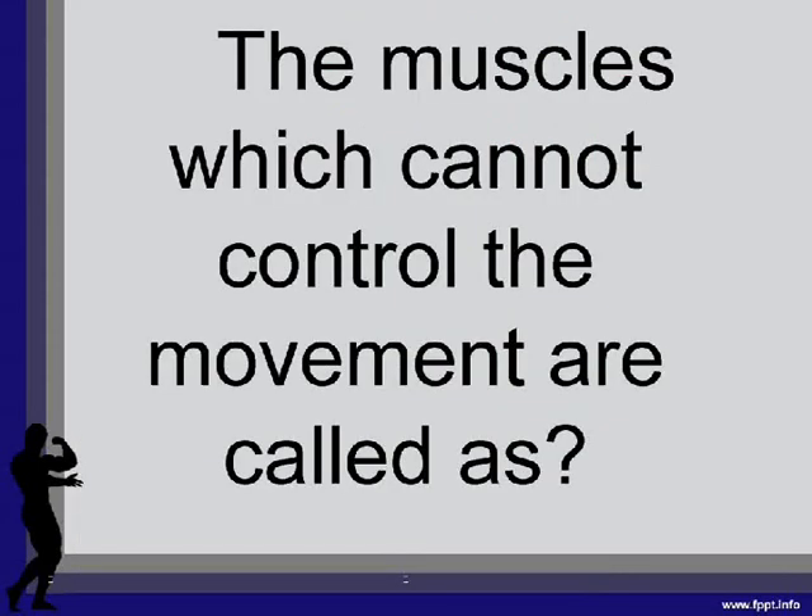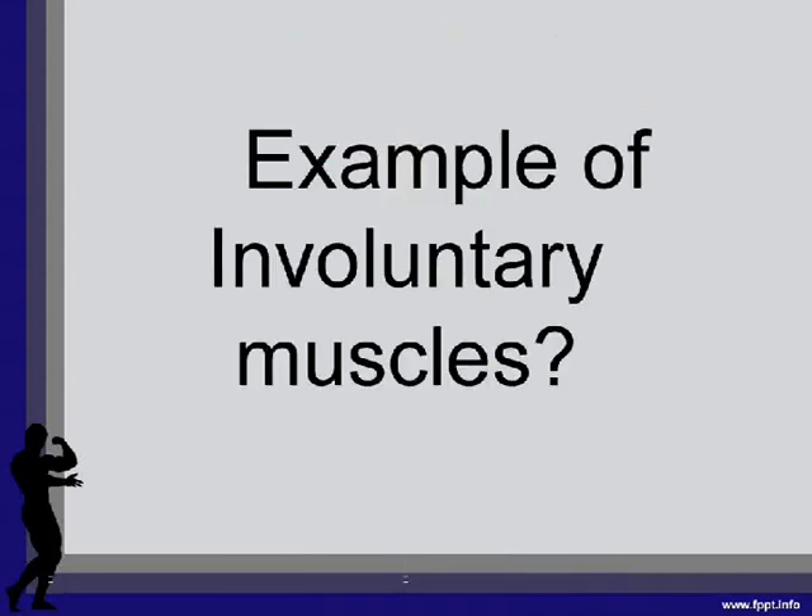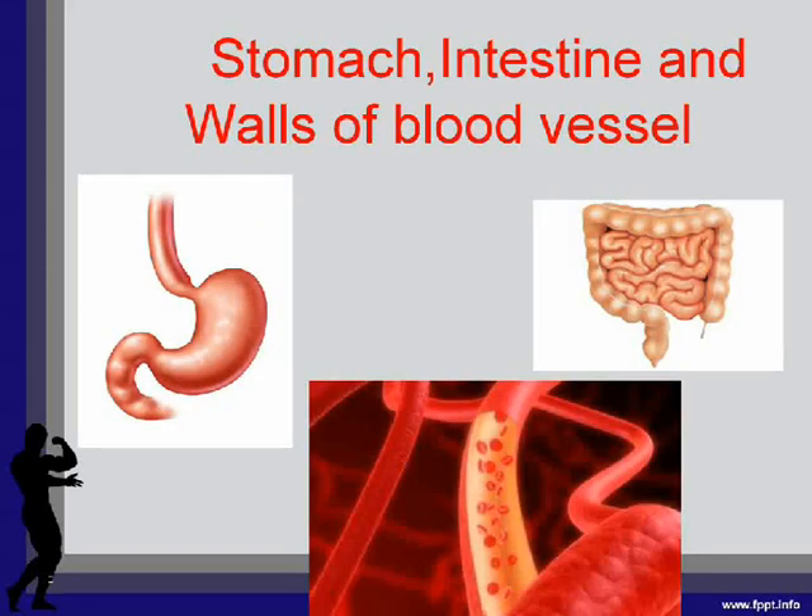The muscles which we cannot control the movement of are called involuntary muscles. Examples of involuntary muscles: stomach, intestine, and walls of blood vessels.